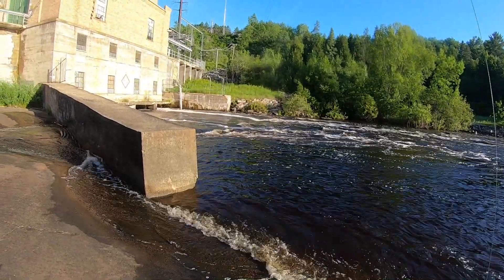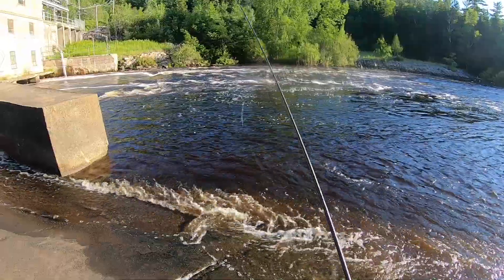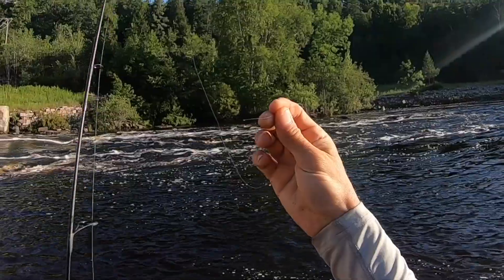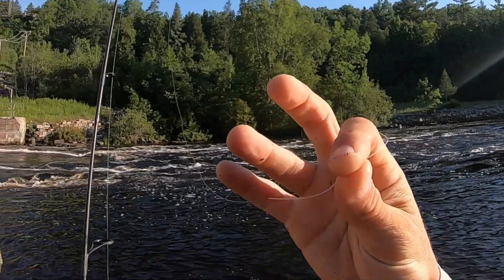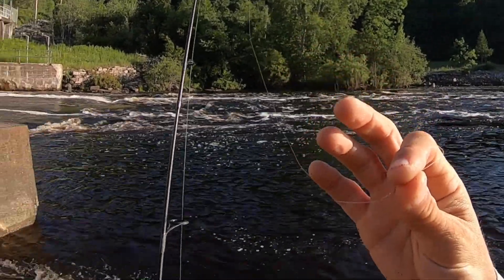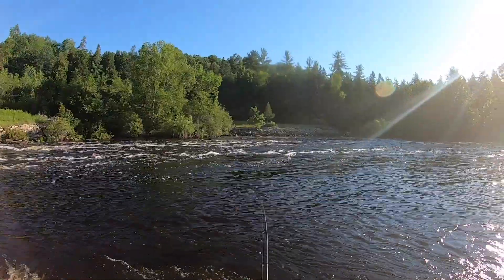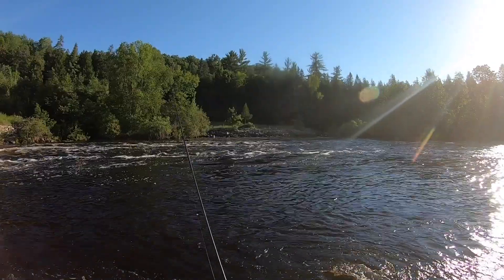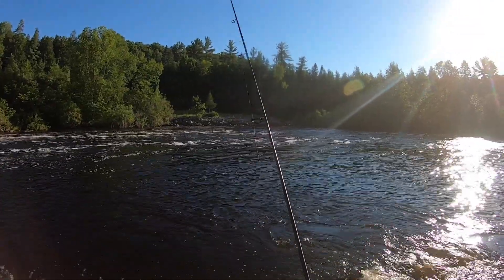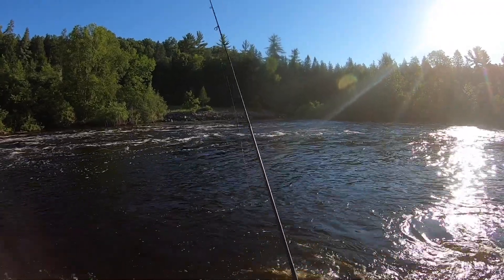Here we go. There we go — just broke me off. What was that? That had so much weight. Clean break off. You can see there's no knot that came undone. That was a big boy. Put the Senko on — maybe I can hook into something that wasn't biting the Ned Rig or topwater, and have a shot at some of these heavy fish that I already lost and broke my line on.